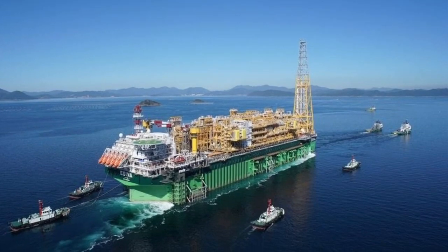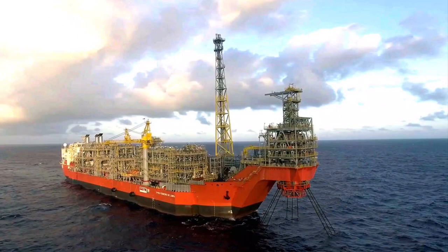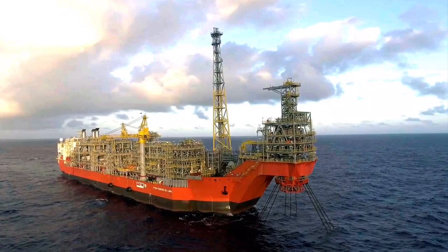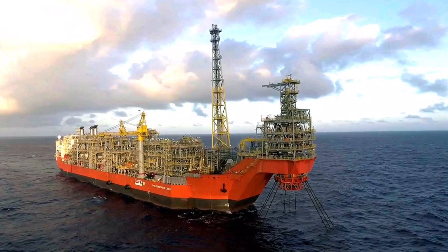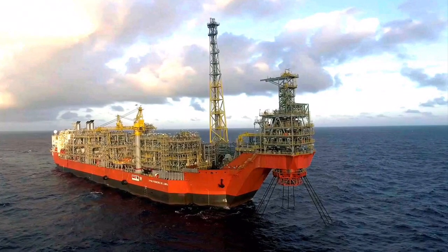So first of all, what does FPSO actually stand for? The letters FPSO stand for floating, production, storage and offloading vessel. Sometimes they are newly built and sometimes a converted ship, mostly an oil tanker. It is a floating unit that extracts crude oil and natural gas from the sea bottom.